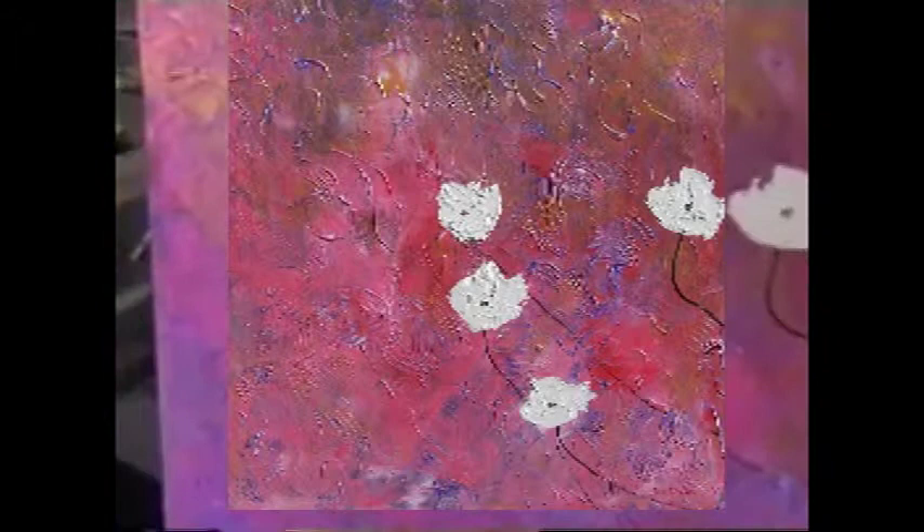I worked this piece with acrylic paint, using texture medium to create the structures and the texture. Then I added some golden pigments — there is a gold finish, a metallic finish — and then the poppies.